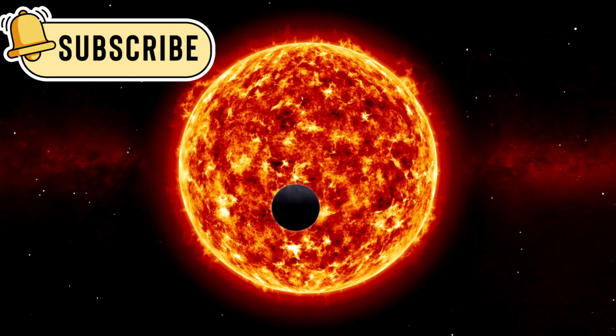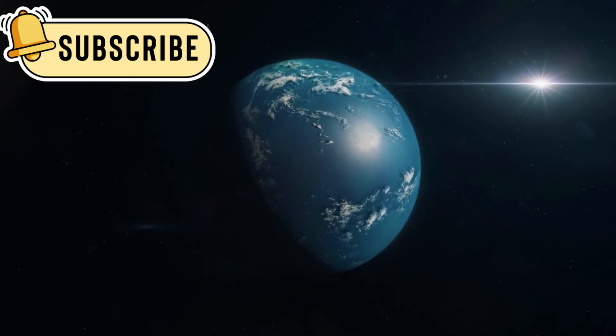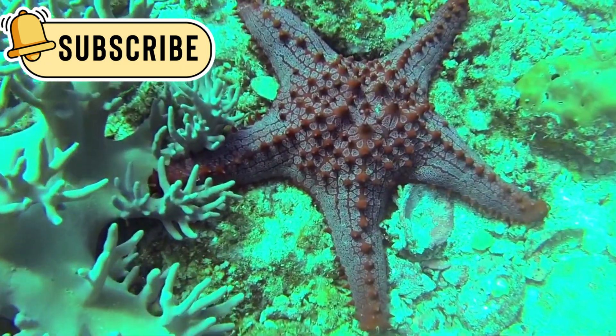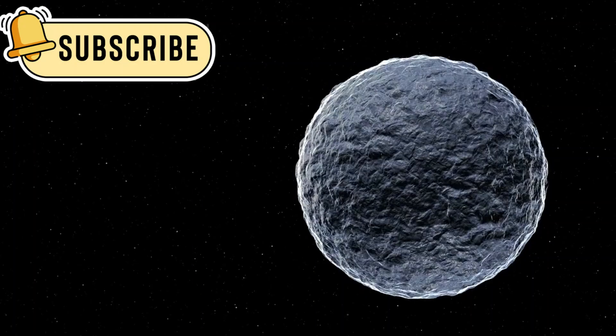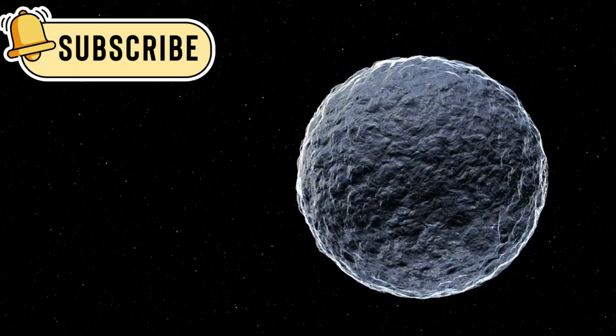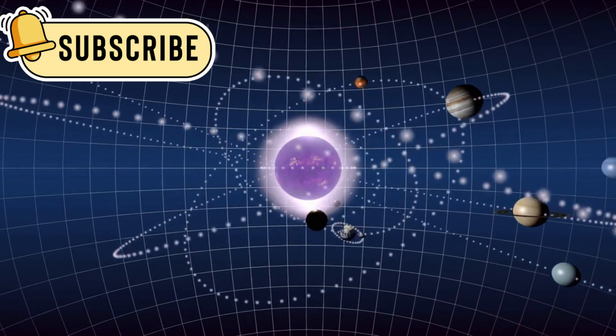These planets can be very different from the ones we know. Some of these exoplanets are in what scientists call the habitable zone — the area around a star where it's not too hot or too cold for liquid water to exist. Water is very important for life, so finding planets in the habitable zone is a big deal. It means those planets might have the right conditions for life.